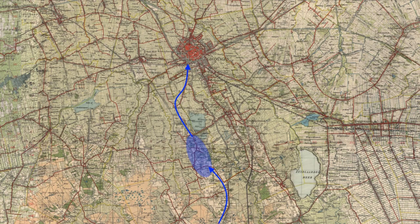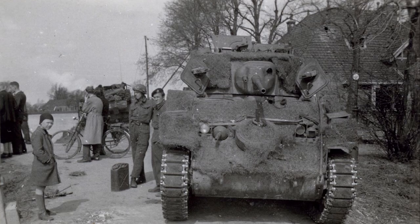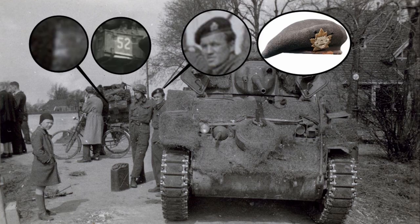The only points of reference in the pictures were a fairly distinctive building, a bridge, and the remains of a foundation. I was also able to glean a couple of pieces of information from one photo that did confirm that it was Fort Garry Horse. We can see one soldier's hat badge is definitely Fort Garry Horse, and a cut-off Arm of Service marking on the rear of the Stuart showing a 2, which would be the 52 of the Fort Garry Horse in the 2nd Canadian Armoured Brigade.